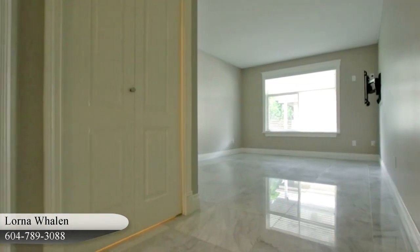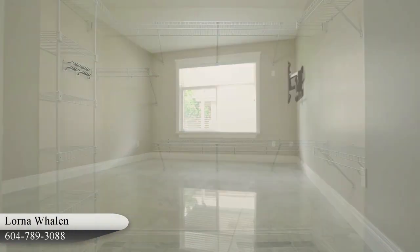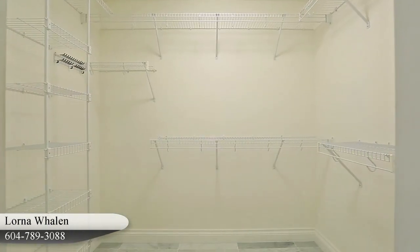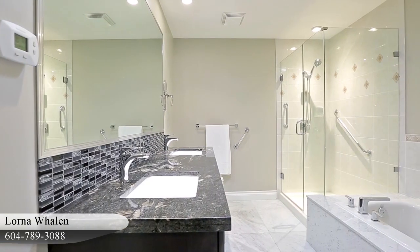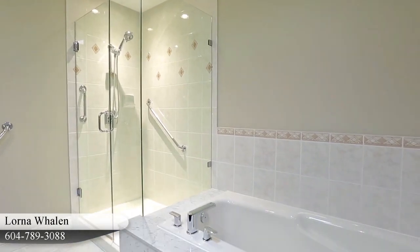In the evening, retreat to your master bedroom to unwind and rebalance. Your master suite features a walk-in closet, as well as a private en-suite bathroom with a double vanity, a glass shower, and separate soaker tub.